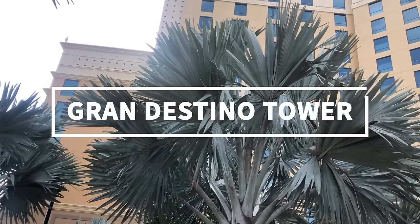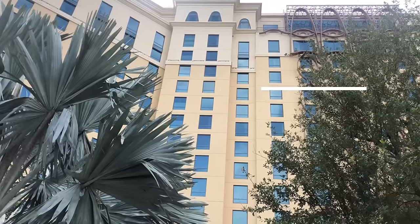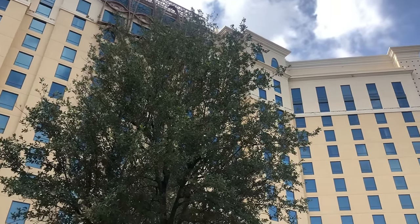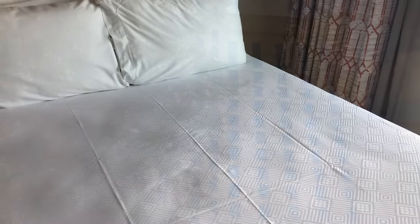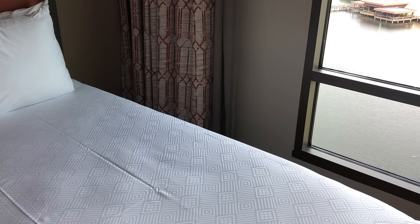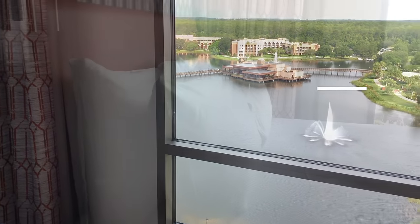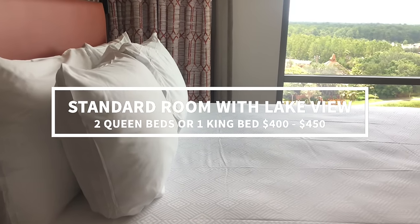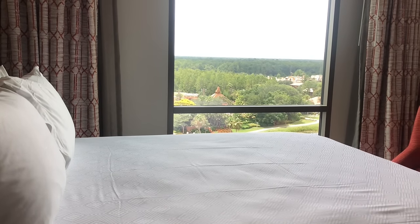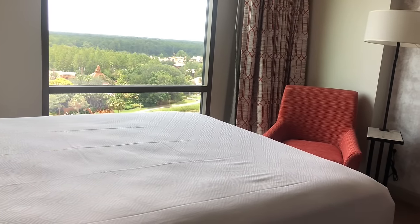If you elect to stay in the tower, you'll guarantee yourself a tower room with either a standard view or a view of the sprawling Lago Dorado — those lake views will be a little more cha-ching. Tower rooms have two queen beds sleeping up to four, or a king bed option that costs a little more. These go for around $400 to $450 per night. Out of all of Disney World's moderate resorts, these standard rooms are the largest.